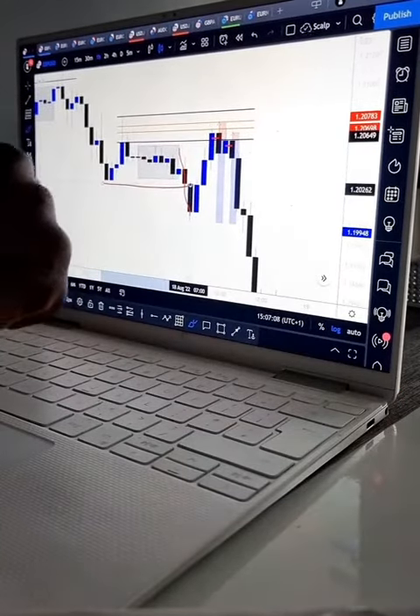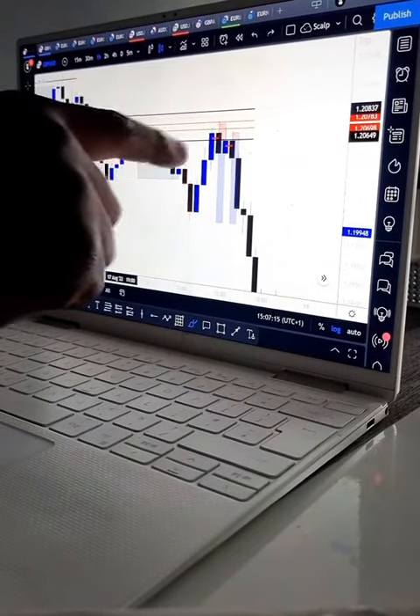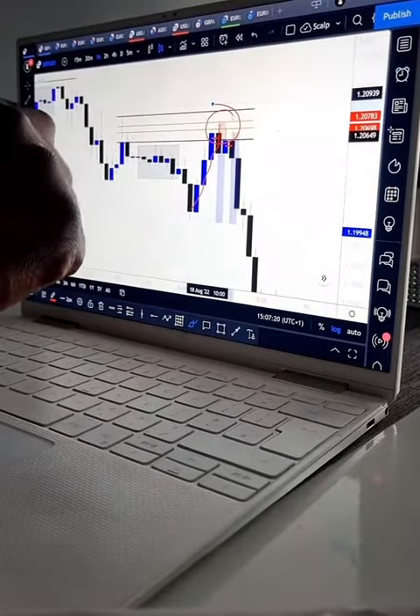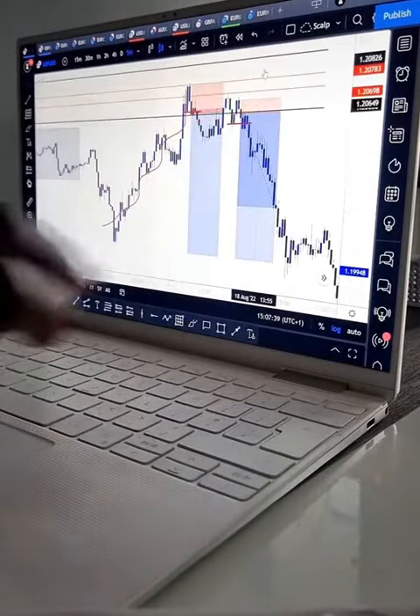Price actually broke structure and continued in a downward trajectory. More towards the New York session, we got a mitigation of the supply zone. Now we're going to drop down to the 5-minute chart.